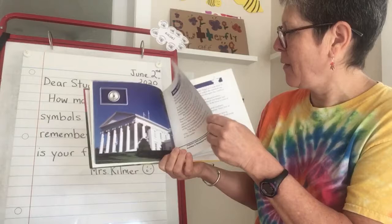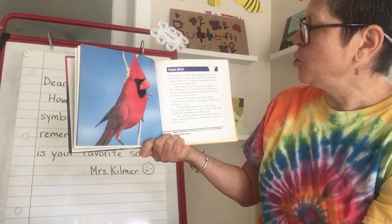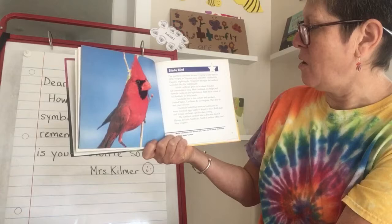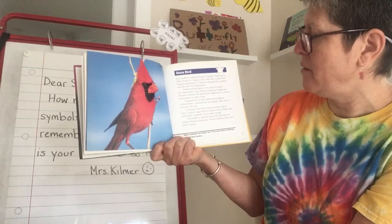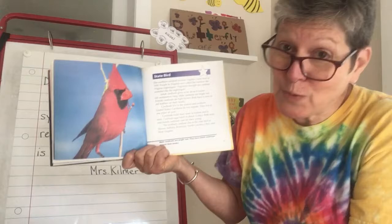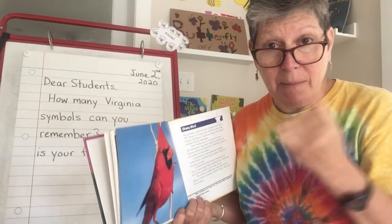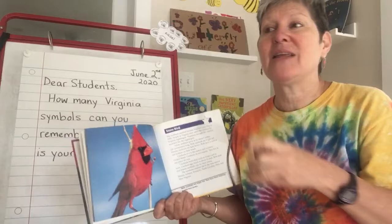State Bird. There's the beautiful cardinal. The northern cardinal became our state bird in 1950. People used to call it the Virginia nightingale. Adult cardinals grow to be about eight inches long. Male cardinals are bright red. Female cardinals are light brown. Both have a crest of red feathers on their head — a crest is the thing on top. Cardinals live in eastern and northern United States. Cardinals do not migrate. In science class, we learned about migration — how in really cold weather a lot of animals migrate to where it's warmer because it's hard to find food. But cardinals do not migrate, and that's pretty amazing. That's why we can find them in our backyards all winter long.